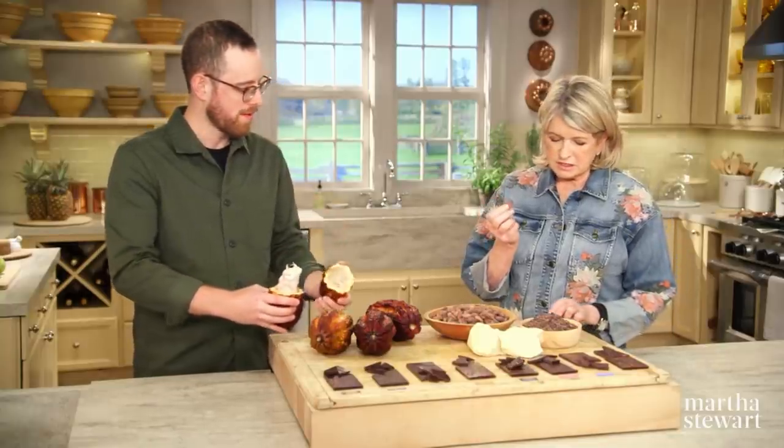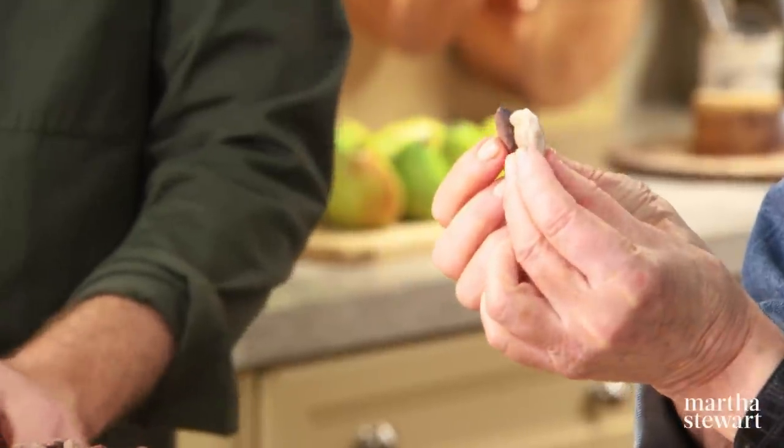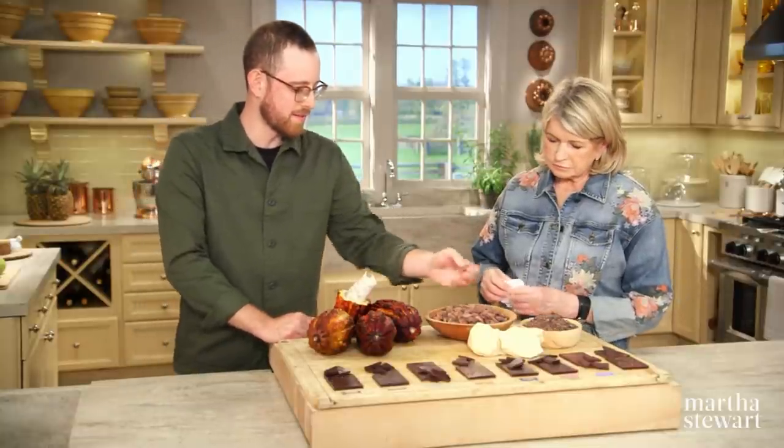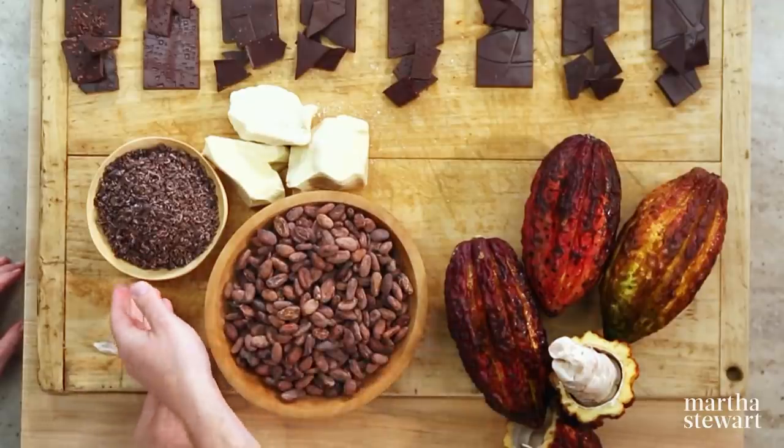So this is inside the fruit — that's what it is. And then inside of this, the cocoa bean or cocoa seed, are cocoa nibs.